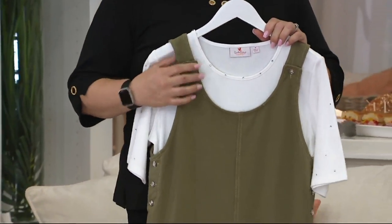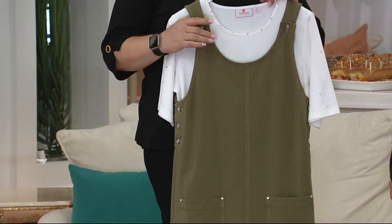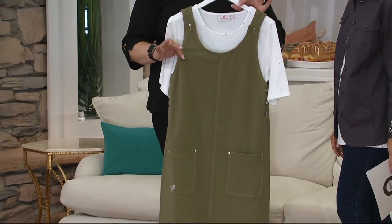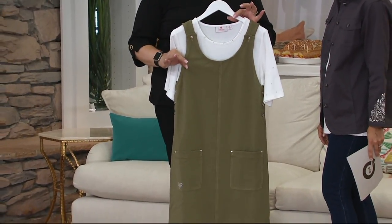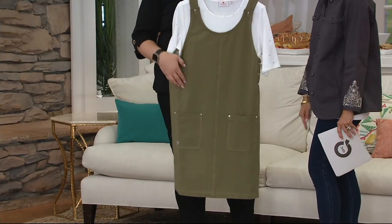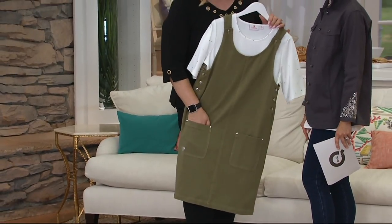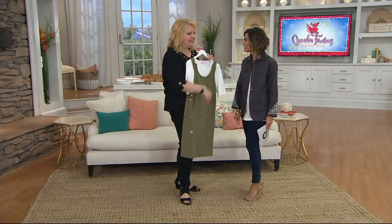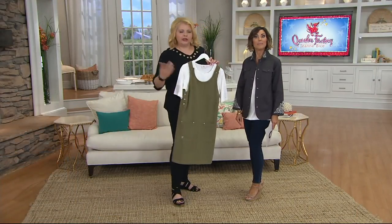We did rompers many years ago in denim, and this is our first romper in Dream Jeans. It's comfortable and easier to wear. And many of you have been asking about them. I actually had two on Facebook this week asking, 'When are you going to bring in a romper?'